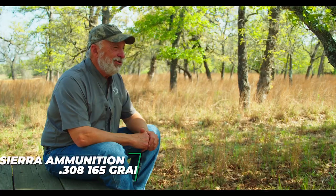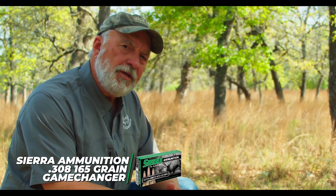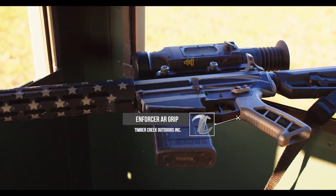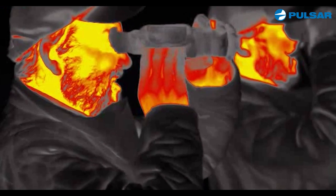So what does a guy do that has an unlimited supply of Sierra ammunition, a thermal unit on a Timber Creek powered APF MSR, and it gets dark with hogs out there? What does he do? He goes hog hunting. That's exactly what happened.